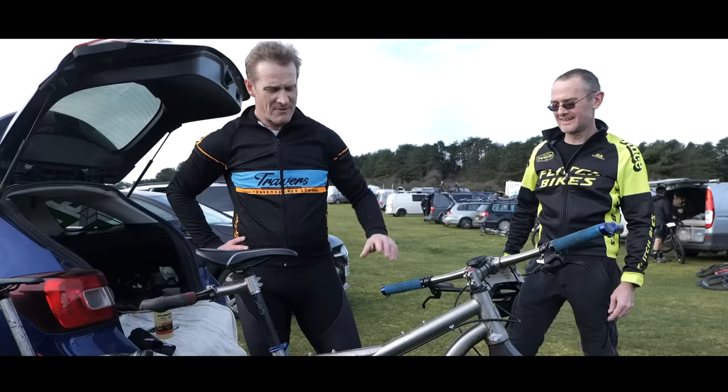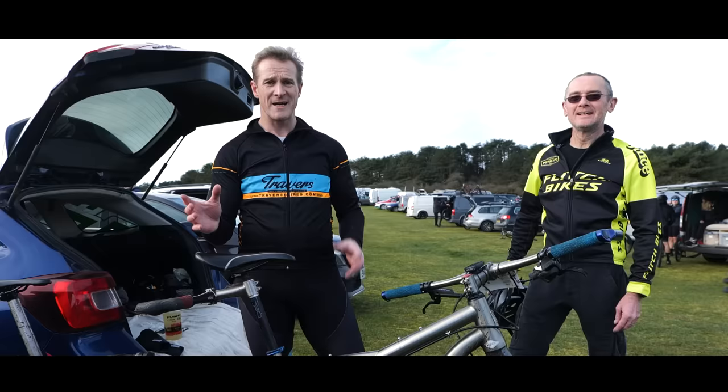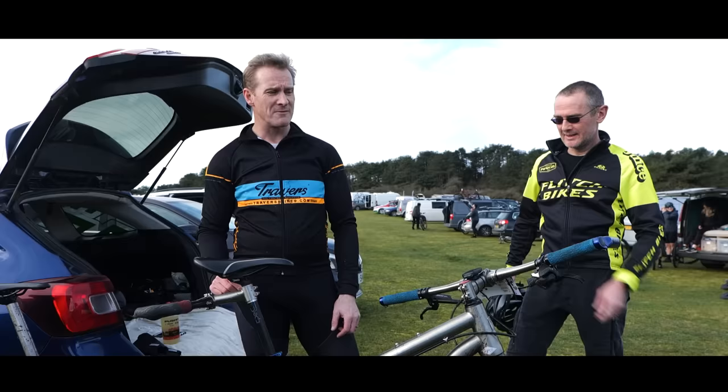We're riding a Travers custom-built titanium tandem. We're riding it because it's one of the few races where we can actually take part on the tandem, and it's fun as well. There's a good reason for coming back — we raced last year and we won beer, so we want to win some more beer this year.